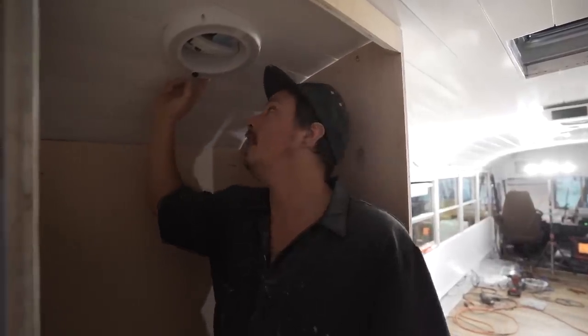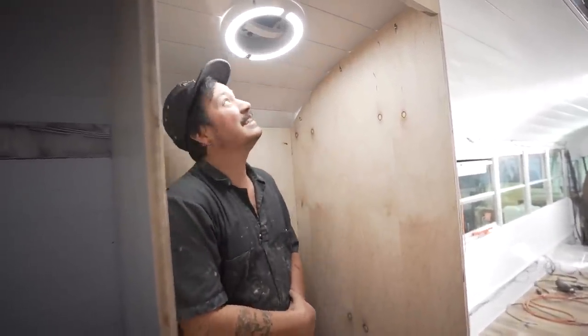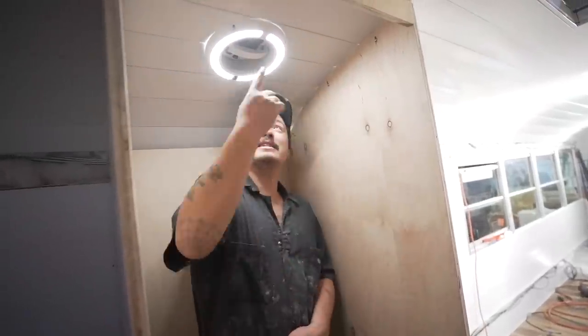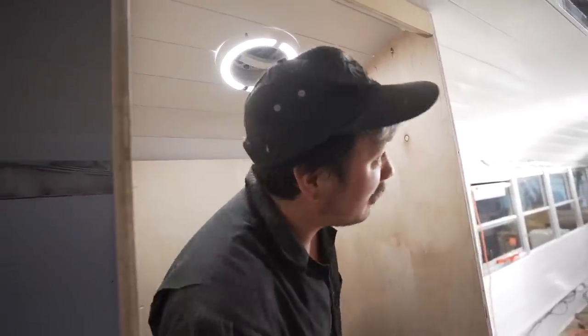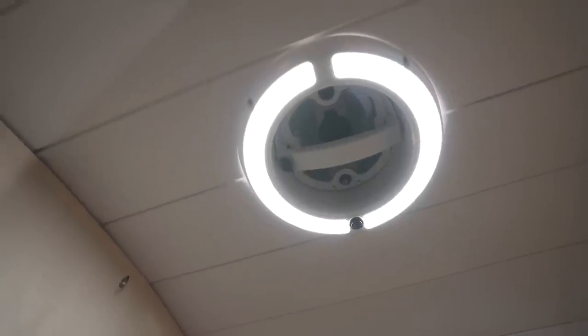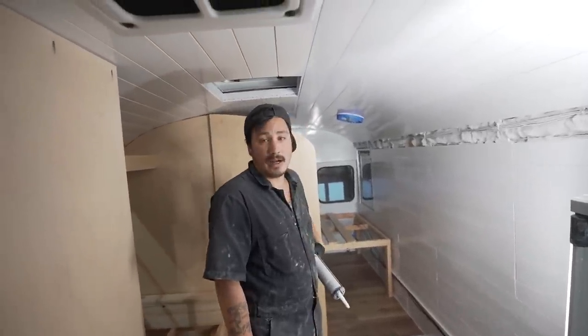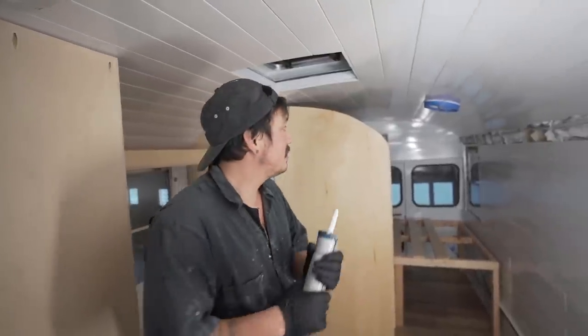Let's test our stuff — there's our light, there's our exhaust fan. Oh fancy — looks like you're getting ready to shower. The reason we did this is because it's a big bus and the main exhaust fan is way over there, so we needed something to exhaust the moisture out from right here as we shower. I'm happy with it. We fancy now — that looks really good. I'm a little worried about my caulk line, but let's send it home.